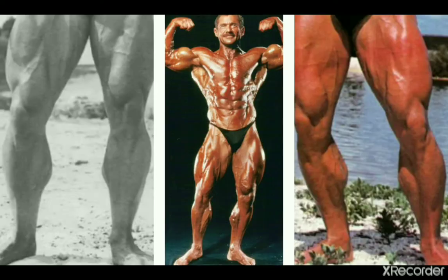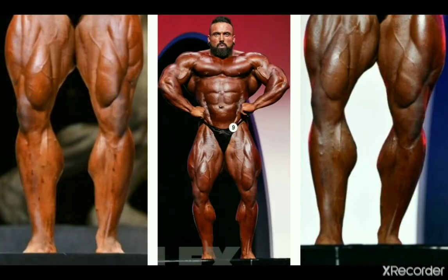Casey Viator next, from the 70s, showing us also some very impressive calves — very balanced and aesthetic. I'd say I find them very nice looking. Now we get a competitor from the 2010s, Luke Sandoe.